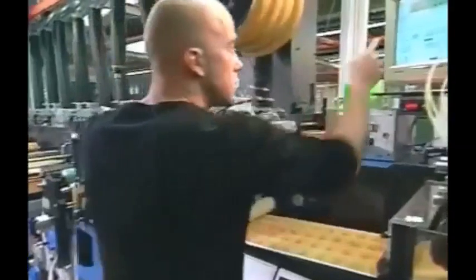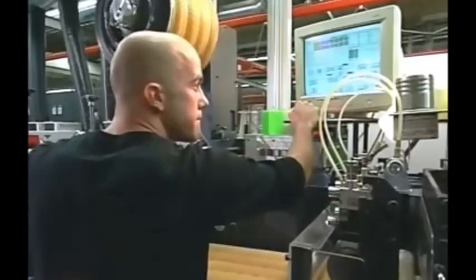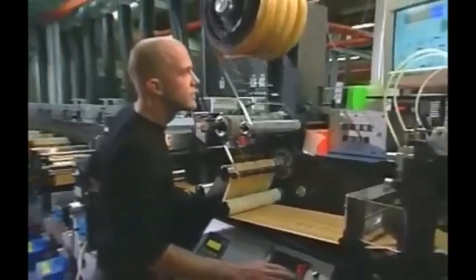The Gallus EM280 has more than met our expectations. A key factor for us was the user-friendliness of the machine. Our printing staff are really enthusiastic about it — the compact ergonomic design makes it a joy to operate. The brilliant print quality, compactness, process flexibility and economic aspects were the prime considerations in our investment decision. We are very satisfied with Gallus customer service. We value the cooperative relationship, reliability and fast response times.